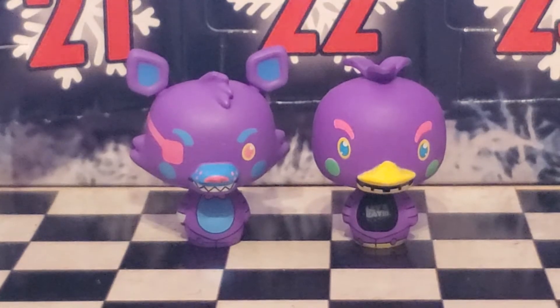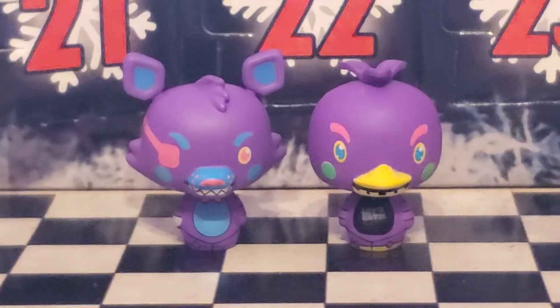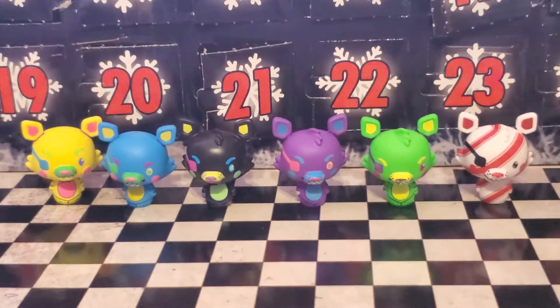Also, tuft of hair. Looks like only two of the foxies don't have the tuft of hair on them. Let's compare all the foxies — let's make six foxies.